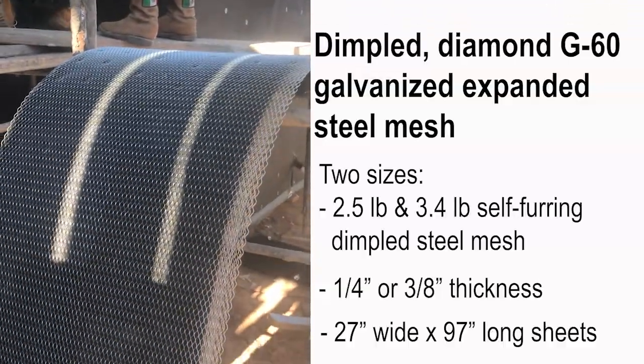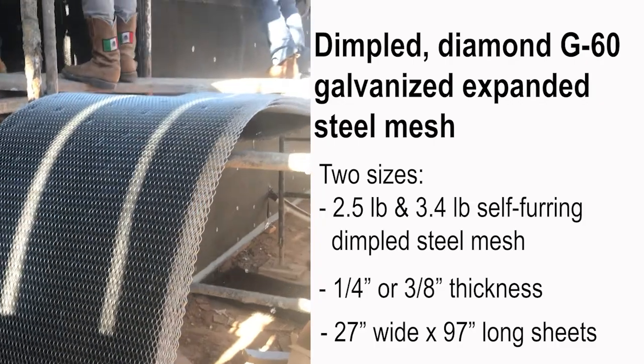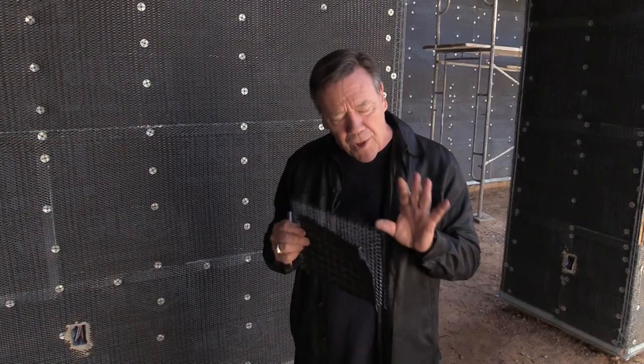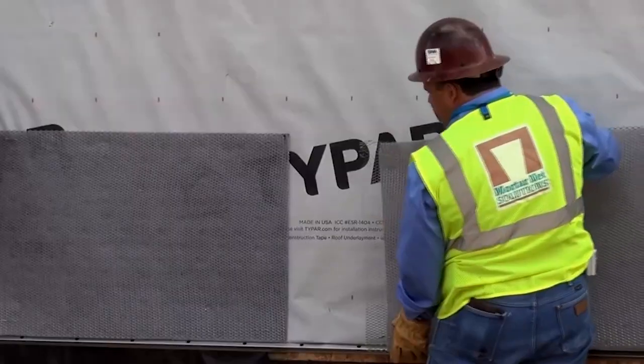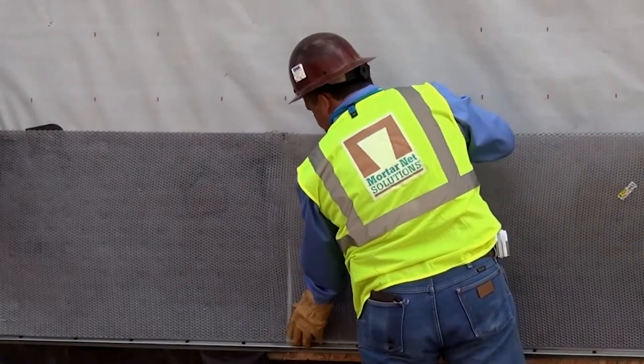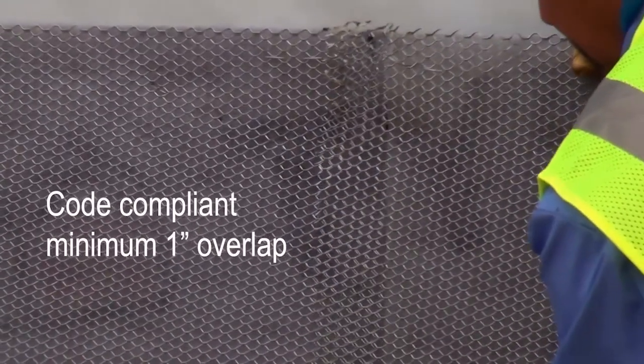It's also manufactured in 27 by 97 inch sheets with a code-compliant overlap built into each sheet. Your overlaps are automatically determined by the way this material is pre-assembled, which is another great feature.